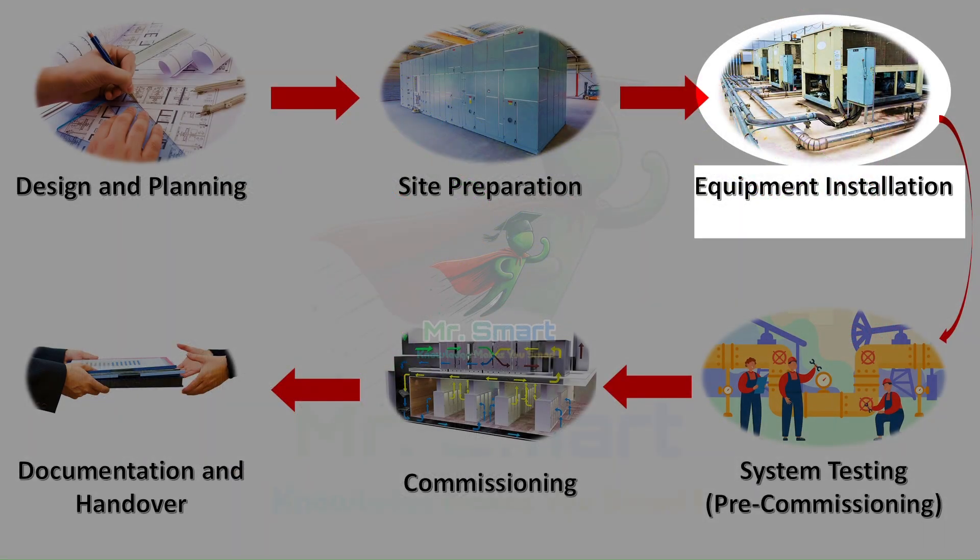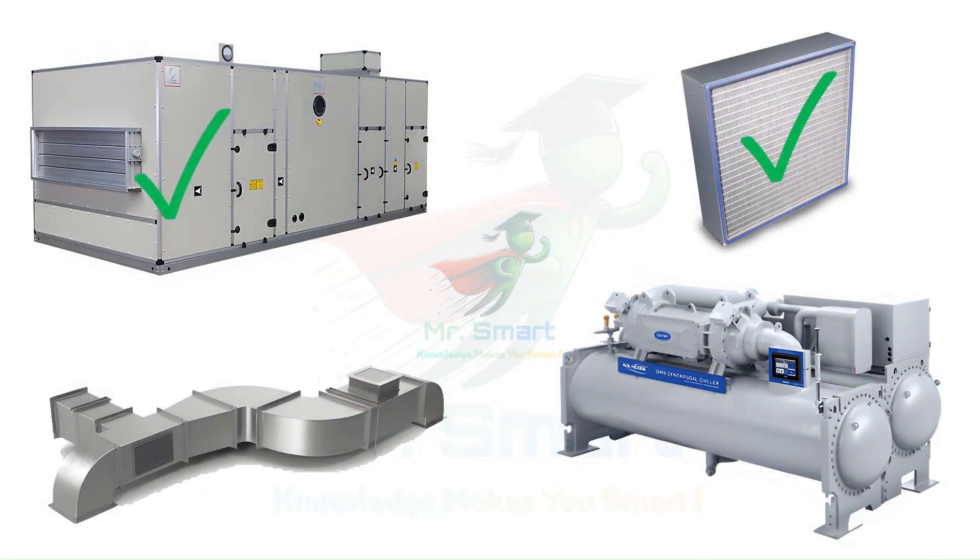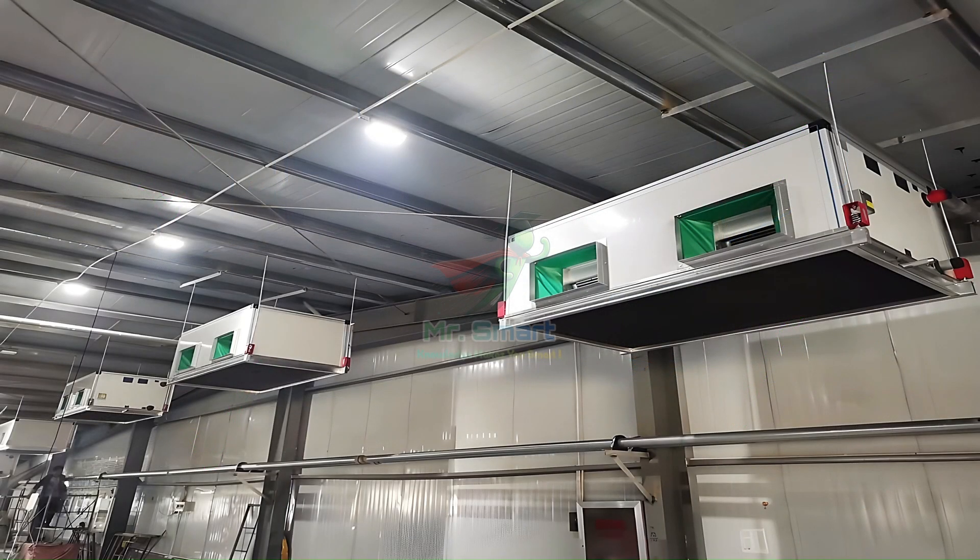Now we're at the heart of it — equipment installation. After receiving and inspecting each piece of equipment, it's time to put things in place. Major components like chillers, boilers, and air handlers are carefully mounted in their designated spots, like fitting puzzle pieces together.